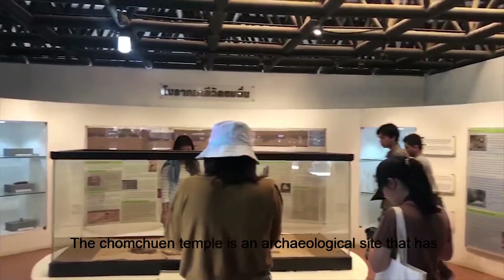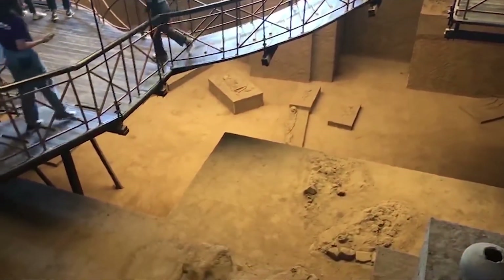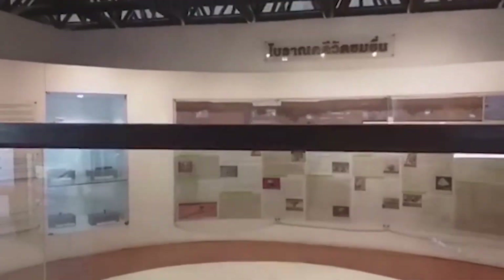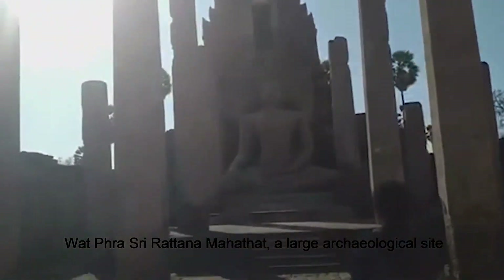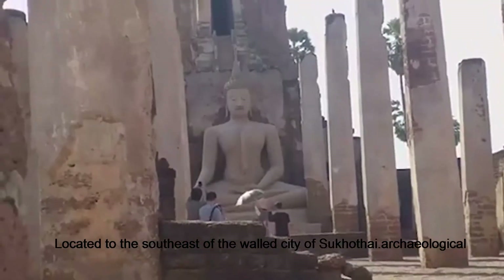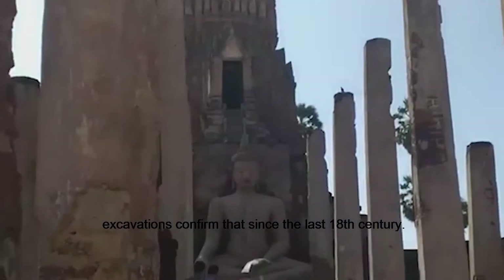The Chom Choen Temple is an archaeological site that has been listed as a historical park and world heritage site. It is located to the south-east of the walled city in Sukhothai. The Nalan Yawade sarcophagi mark the entrance to the temple. It is dated by art evidence and archaeological findings confirmed to the late 18th century.